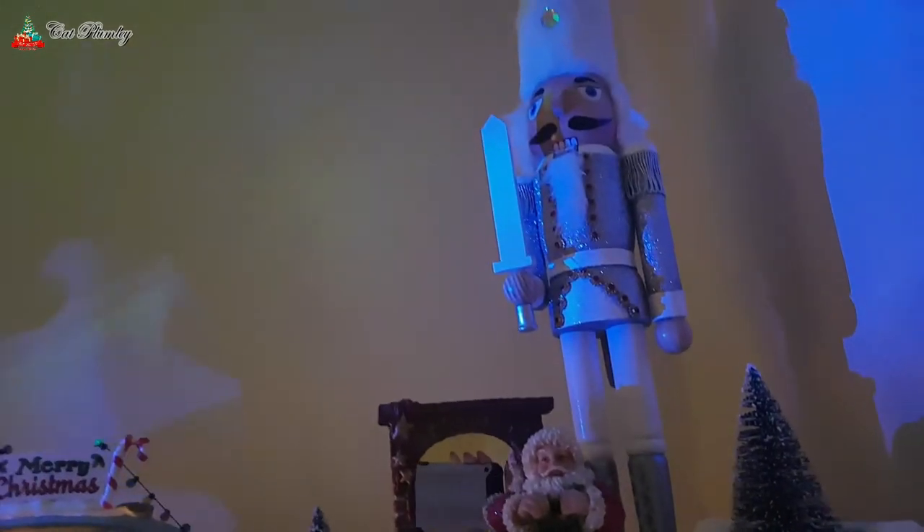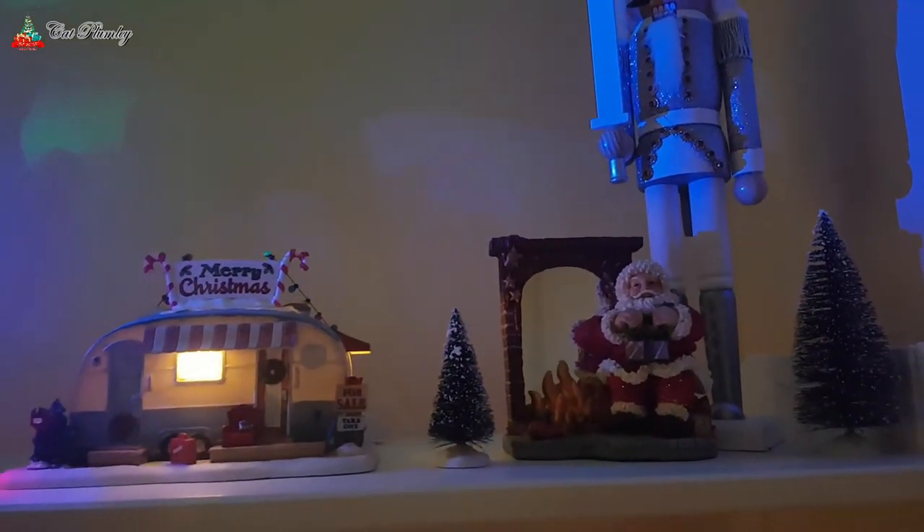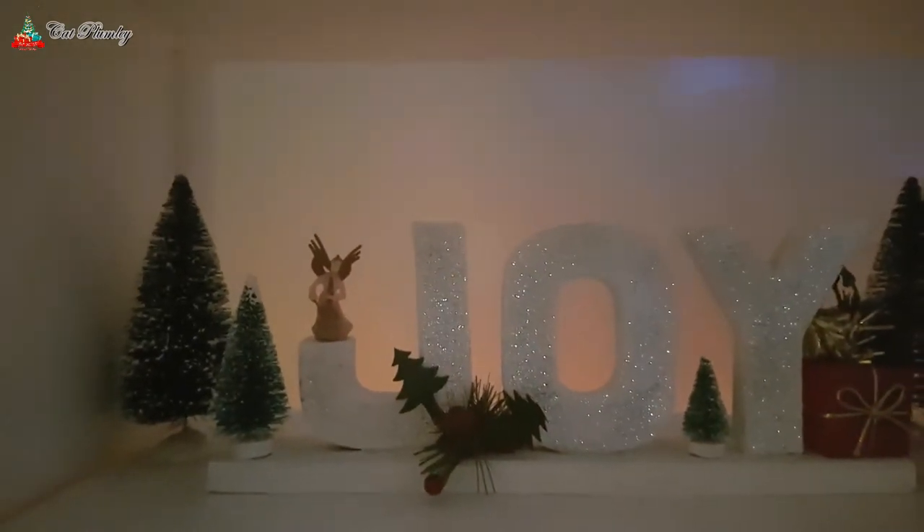This nutcracker is from B&M last year, and that Father Christmas there with the mirror is from a charity shop — I believe it was £1 something. I got this last year from the RSPCA charity shop.